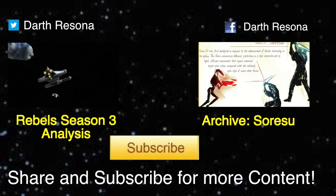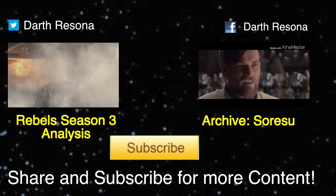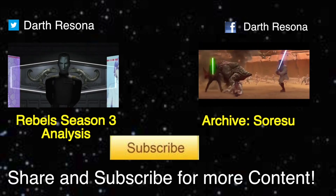So what did you guys think about episode 2 of season 3? Let me know in the comments, I hope you enjoyed this video, and as always remember to share and subscribe for more content.